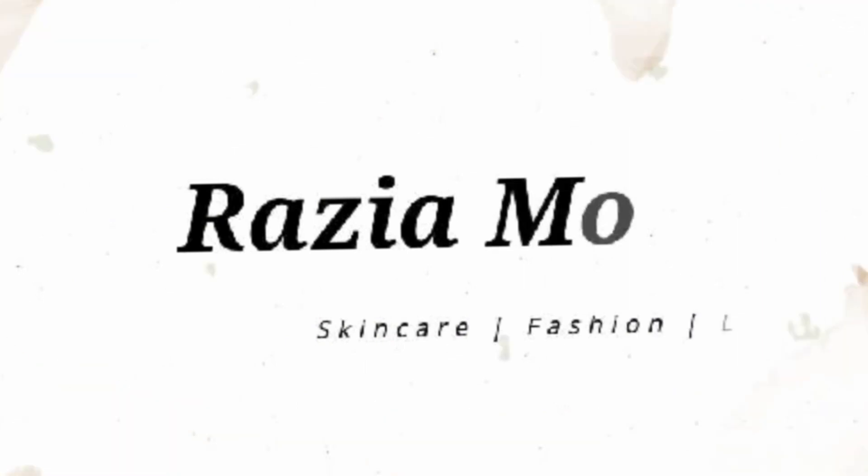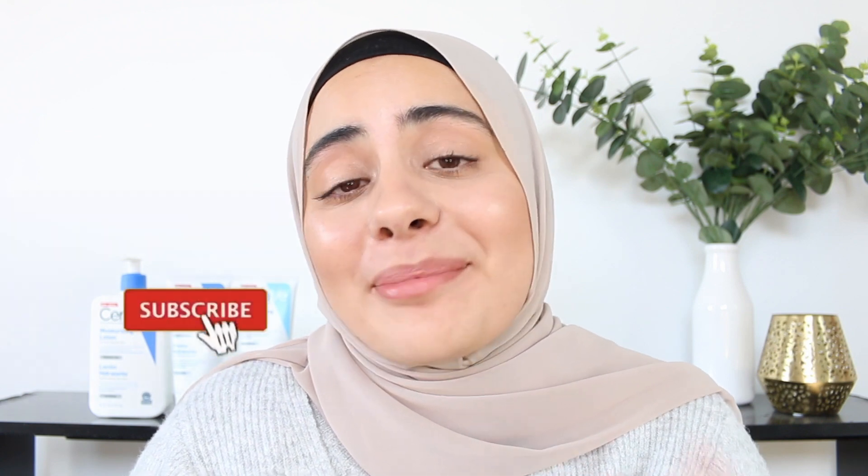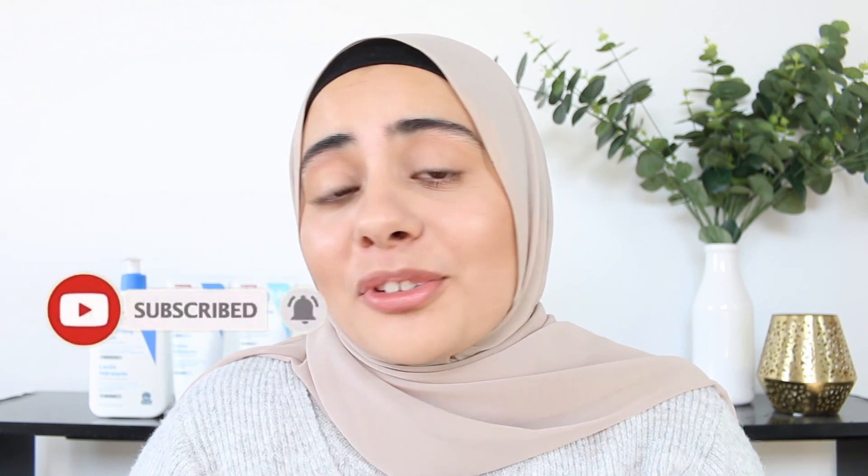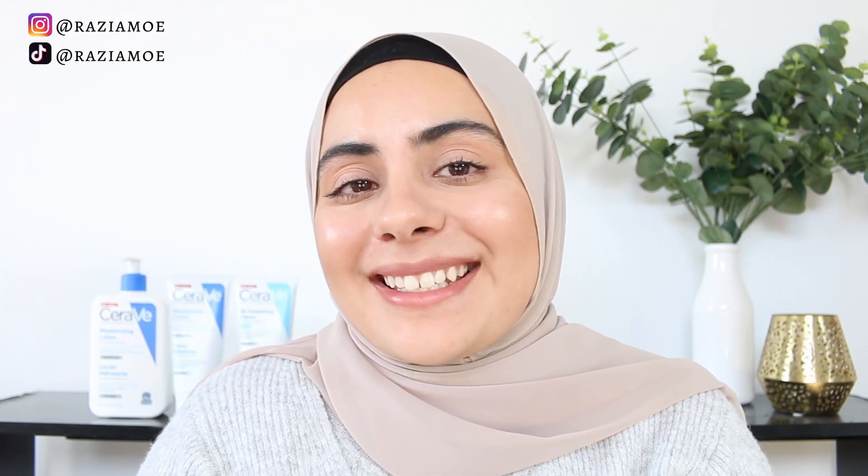You're seeing everyone talk about CeraVe and you want to know which products are suitable for you. Welcome to my channel, my name is Razia. If you are new here, don't forget to subscribe and hit the notification bell to be notified of uploads. I'm also on Instagram and TikTok if you want to follow me there for more content.